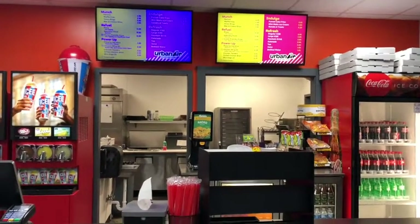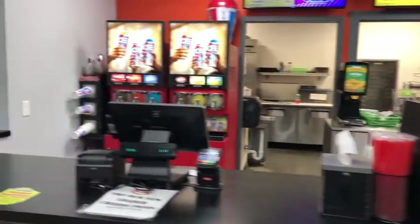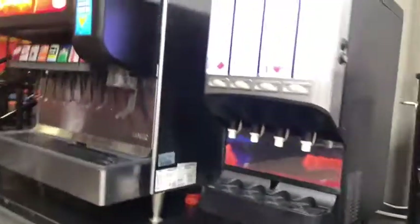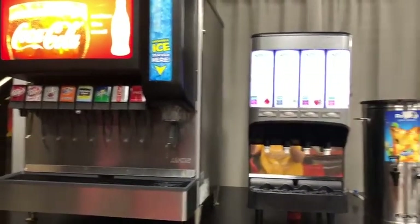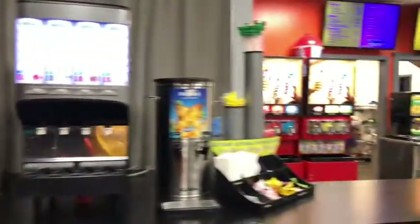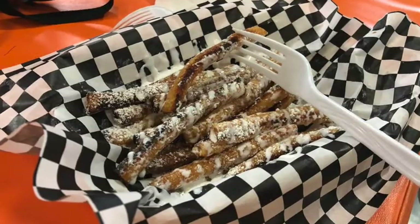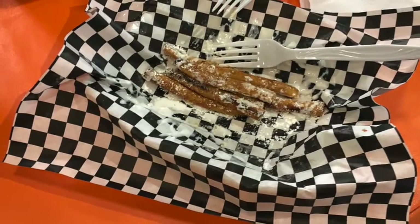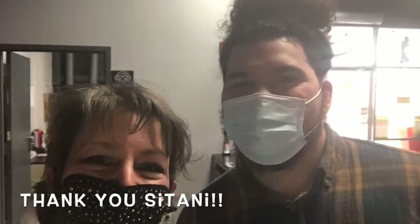Speaking of the cafe, there's plenty of eats here — great snacks, simple foods, and frosty beverages. Who doesn't like icy drinks? You also have tea, juice, and several Coke products available. I was introduced to funnel cake fries and let me just tell you, these things are delicious. Thank you so much Mr. Satani for hooking us up!